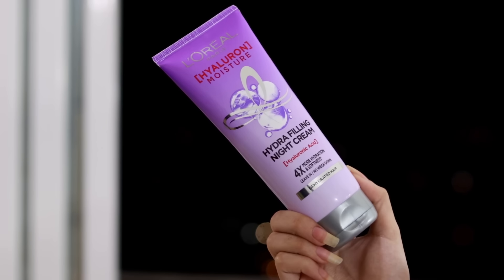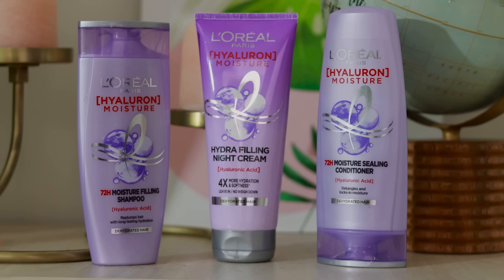The Hydra Filling Night Cream is my favorite from the range — it gives you four times more hydration and softness overnight. It really makes my hair bouncy, soft, and shinier. You just apply this cream from your lengths to the ends. It's a leave-in overnight cream, so you don't need to rinse it off until your next wash. It seals cuticles overnight and can be applied every night before you sleep, making your hair soft, bouncy, and voluminized.